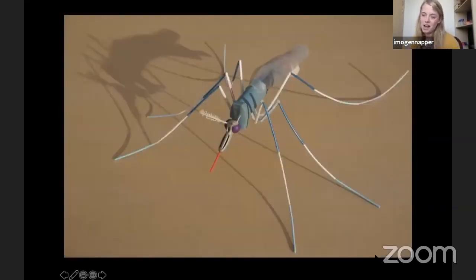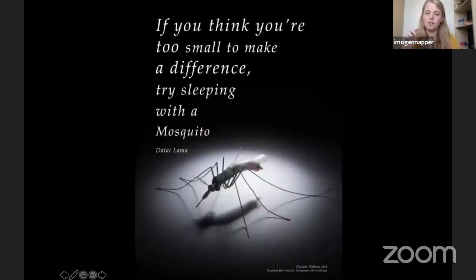I want to leave you with something to remember. This mosquito is made by a friend and artist of mine called Rob Arnold, and it's made out of beach litter — you can see lollipop sticks, earbud sticks, an inhaler making the main body, and part of a bottle. Why is this important? I want you to remember that you can make a difference. And if you ever think you're too small to make a difference, try sleeping with a mosquito.